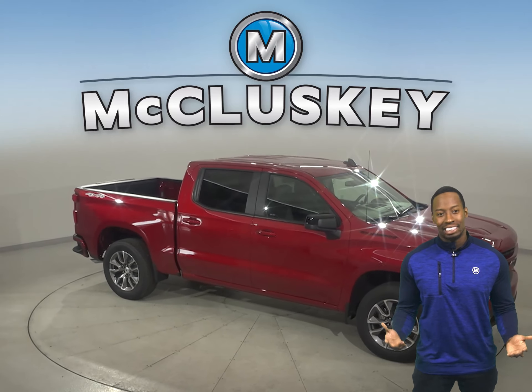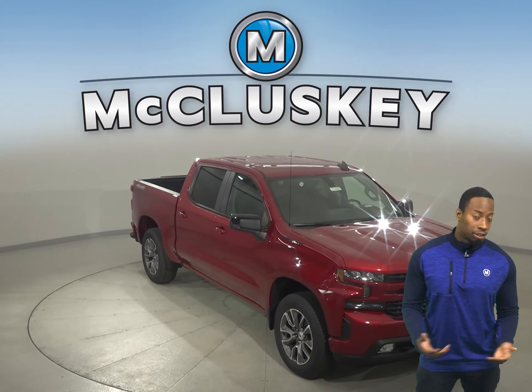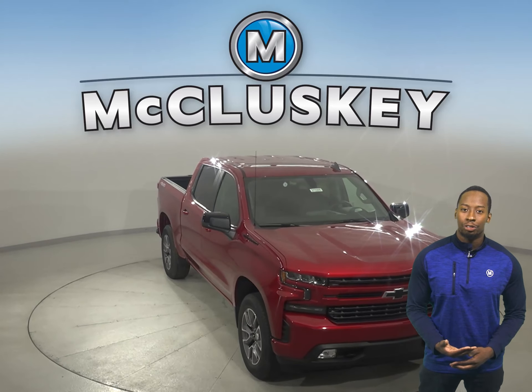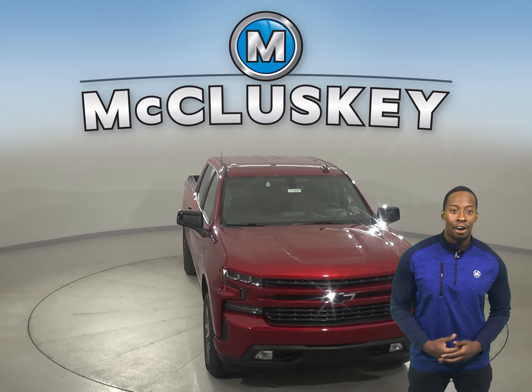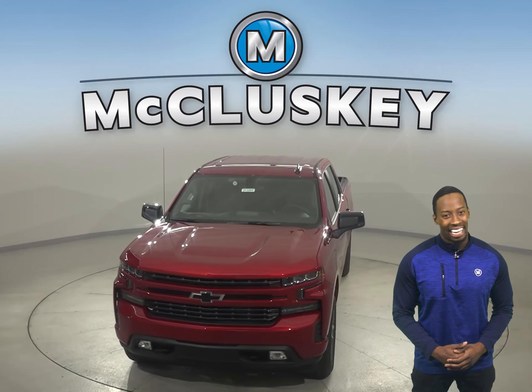Why not try this vehicle out before you buy it with our free 48-hour test drive? And if you decide to buy, we'll even cover it with our free lifetime mechanical warranty for unlimited miles and years.